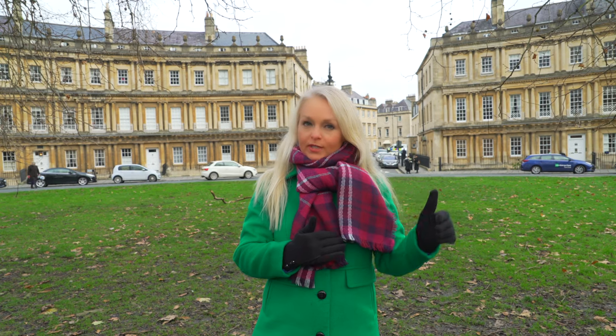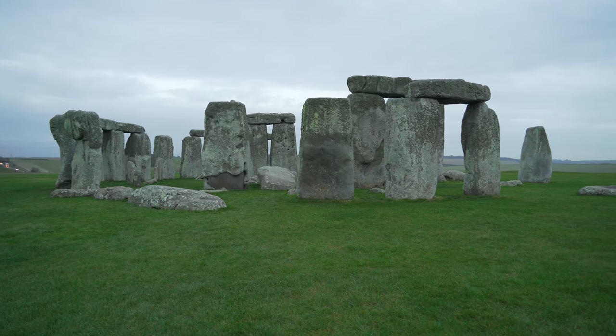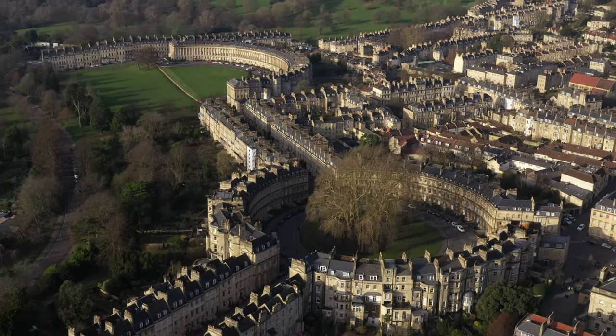This is the Circus, which is basically a really fancy roundabout here in Bath. It was also designed by John Wood the Elder, and there are all kinds of fantastic theories about it. The first is that when viewed from above, the Circus, along with Queens Square and an adjoining street, together form the shape of a key — a very important Masonic symbol. Theory number two is that the size and shape of the Circus mimics Stonehenge, because John Wood the Elder believed the Druids centered their life here. Theory number three is that the Circus, along with the nearby Royal Crescent, together symbolize the sun and the moon.